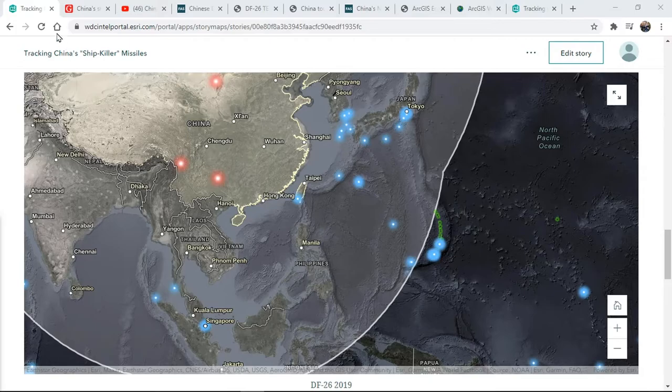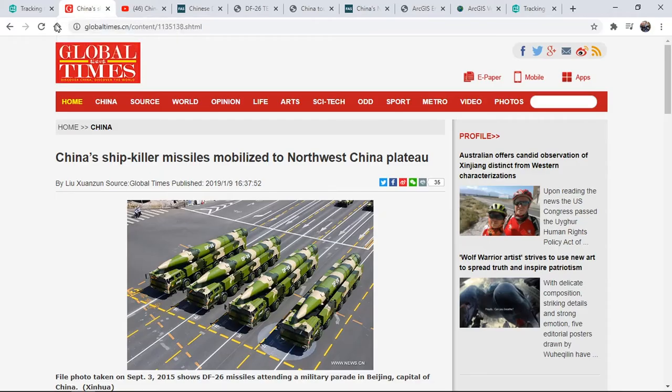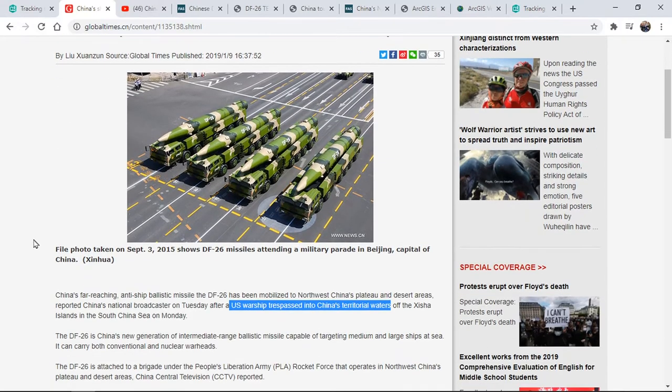At home, I have access to intelligence that I may not have considered previously. A search for DF-26 missiles turned up some fascinating results. The first result is this report from the Chinese state-run media agency, the Global Times. They've reported that the DF-26s were sent to a training base directly in response to a U.S. ship passing through the South China Sea.